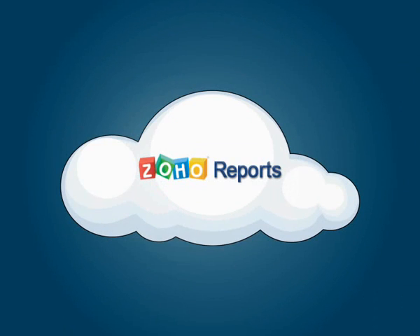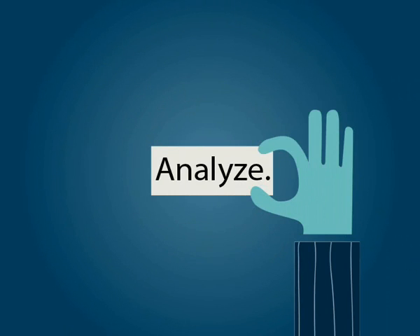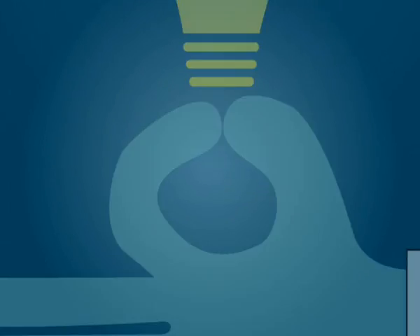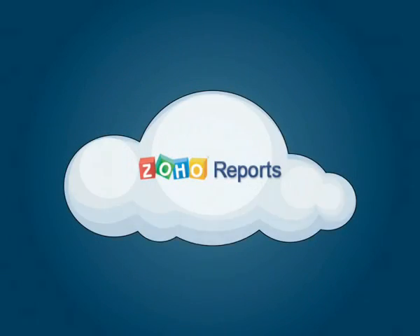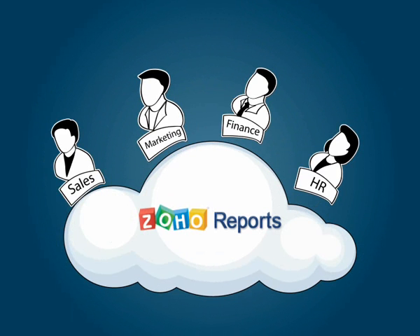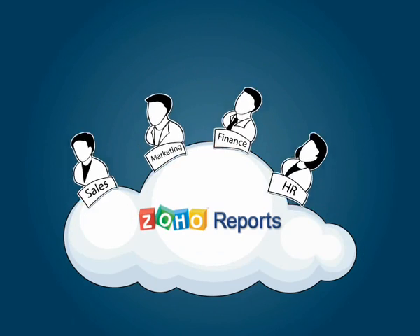Zoho Reports is an online reporting and business intelligence service that allows you to easily create, analyze and share reports, giving new insights to your business needs. Zoho Reports is a great fit for sales, marketing, finance, HR and other departments that use spreadsheets or have to rely on their IT departments for help with reports.